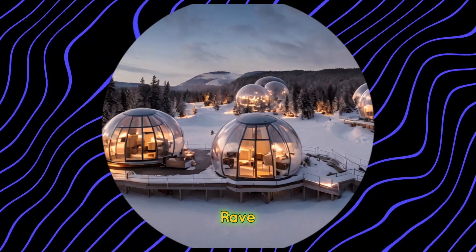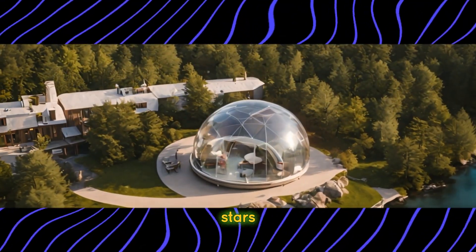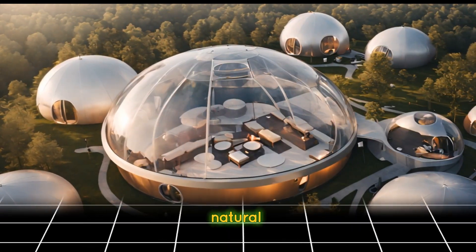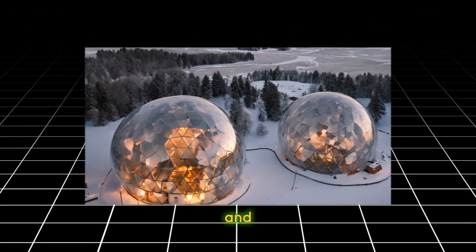Visit the Attrap Reves Bubble Hotel in France, where guests can sleep under the stars in transparent bubble-shaped accommodations nestled in scenic natural settings. Enjoy uninterrupted views of the night sky and surrounding landscapes.